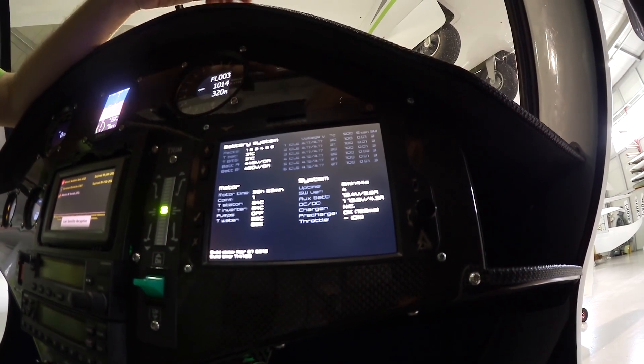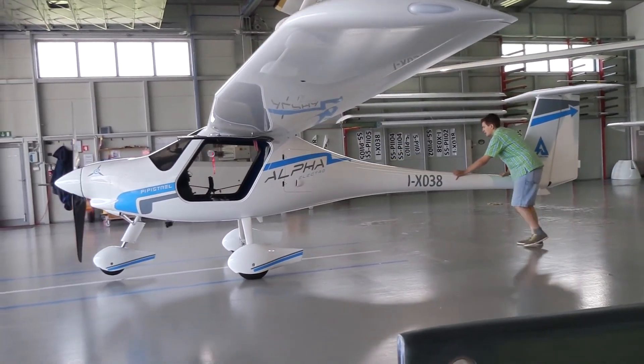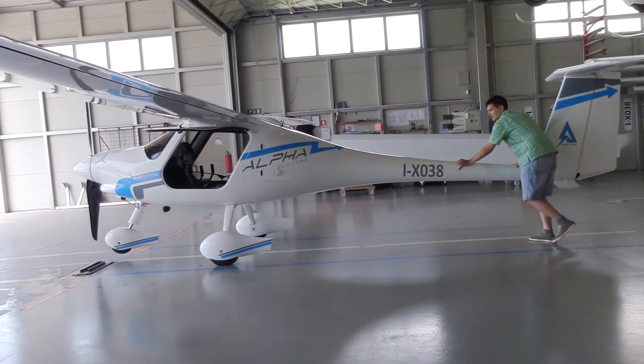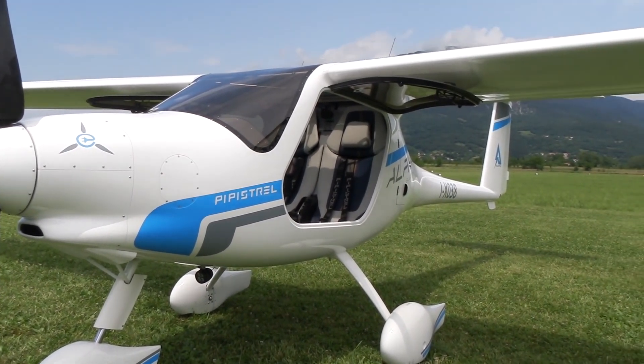Using this set of data, we not only provide the pilot with a set of readable and useful information that he can utilize in order to maintain safe flight and plan the progress of the flight, but we also track the performance of the battery and we are able to anticipate a battery malfunction.